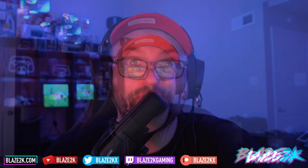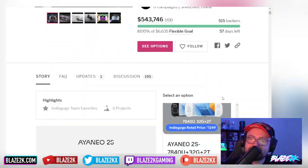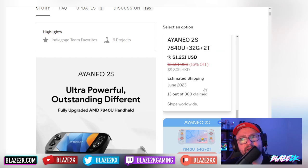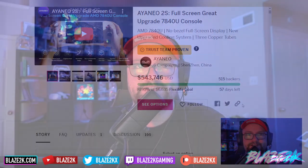Welcome back to another video, I'm Blaze 2K, and we've got good news regarding the IO2S — the Indiegogo finally went live a couple of days ago and there's still some early bird deals you might want to check out. We're going to take a look at the console today, look at the Indiegogo, look at some of the tiers you could buy — some are pricey, some are reasonable — and there are early birds in there too. We'll watch a little trailer and get hyped up for the IO2S.